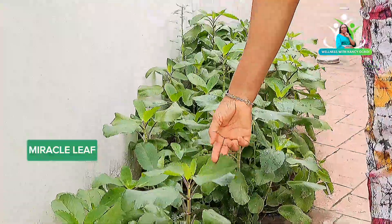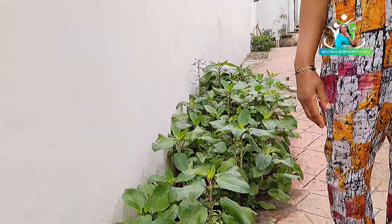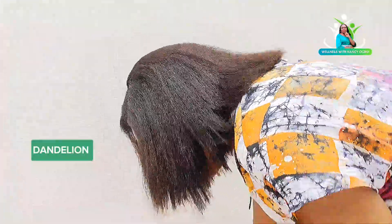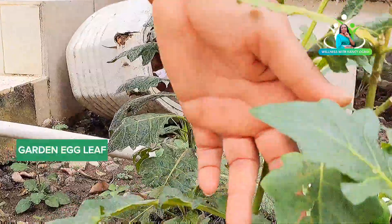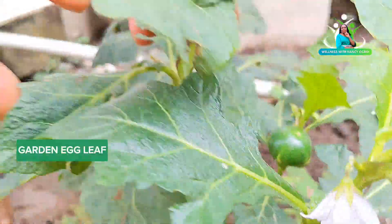I'll take you out to show other local vegetables growing in the compound. This is moringa — very powerful, good for hypertension. Don't even know that — three leaves is enough. This is dandelion, just growing in the garden. This is garden egg leaf — you can see one is already coming from seed. This is so good.